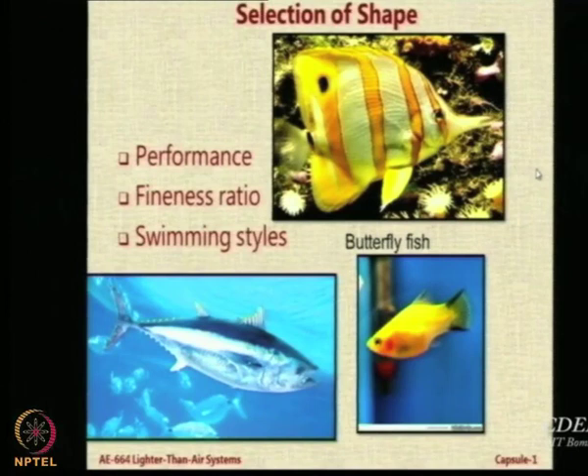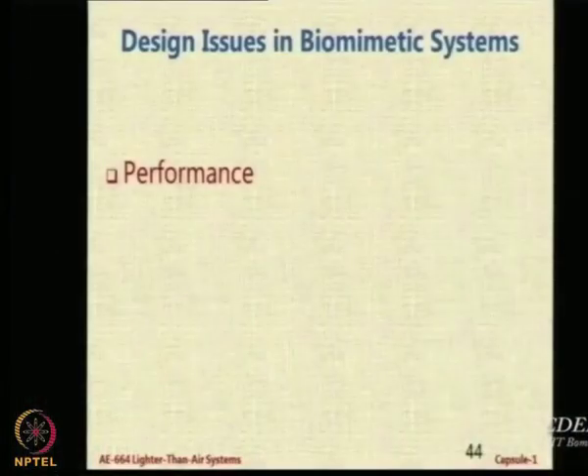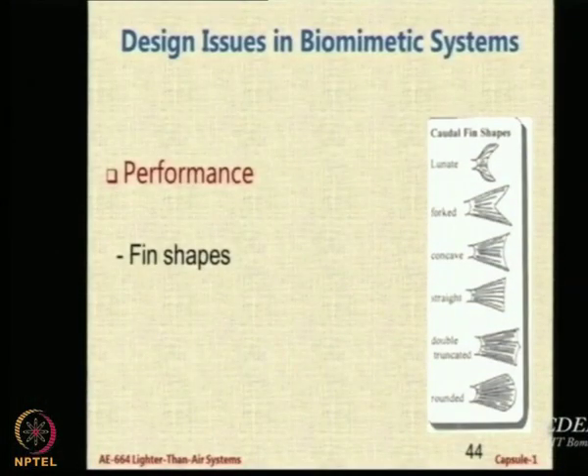For a fish to fly or even to propel in water, the performance is affected a great deal by certain features like the fineness ratio — that is the length over the diameter — and the swimming style. There are many fin shapes available, each suitable for a particular application. You might want a fish that can remain stationary in a current of water, or one that swims very fast in steady water, or one that can swim fast in turbulent water — all of that differs depending on the shape used.